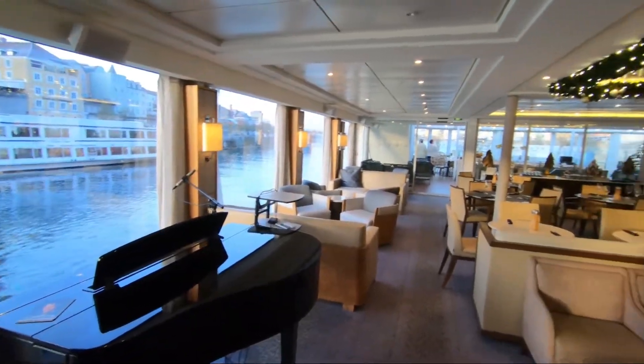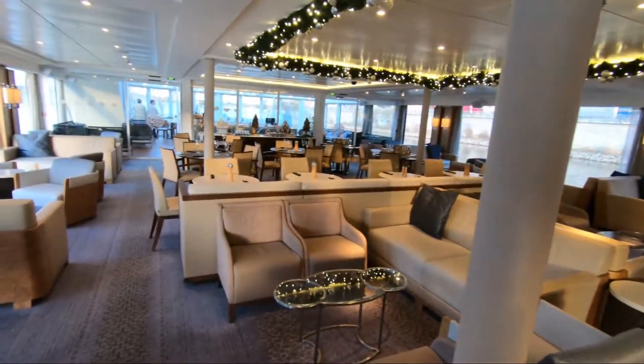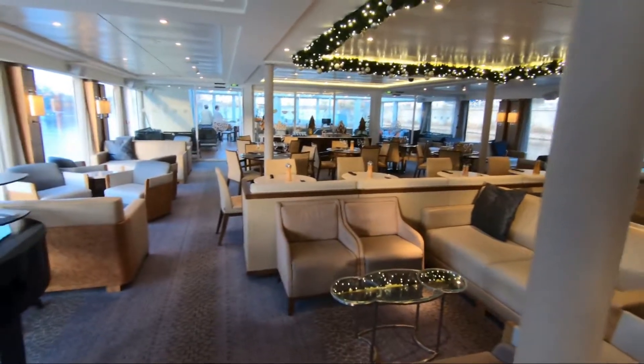So with that, we're gonna dock here in Passau, get ready for our tour today, and we'll catch you then.